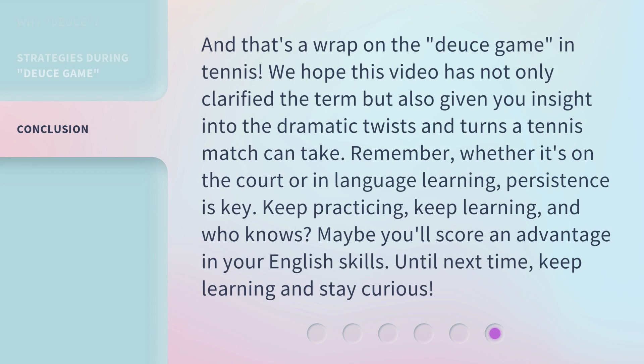And that's a wrap on the Deuce game in tennis. We hope this video has not only clarified the term but also given you insight into the dramatic twists and turns a tennis match can take. Remember, whether it's on the court or in language learning, persistence is key. Keep practicing, keep learning, and who knows? Maybe you'll score an advantage in your English skills. Until next time, keep learning and stay curious.